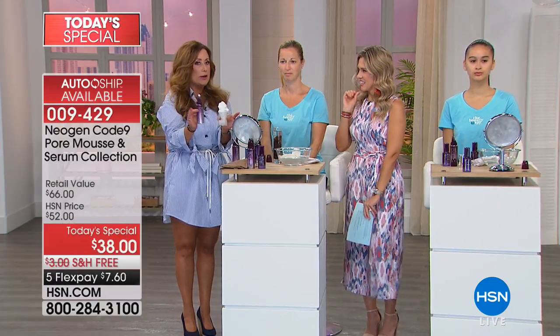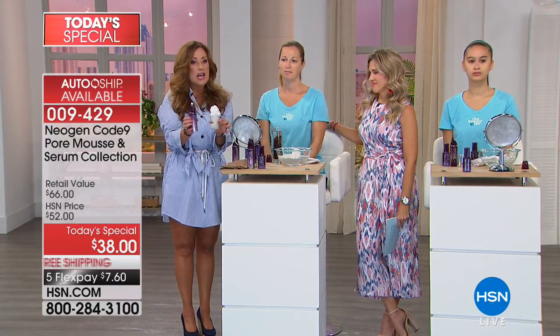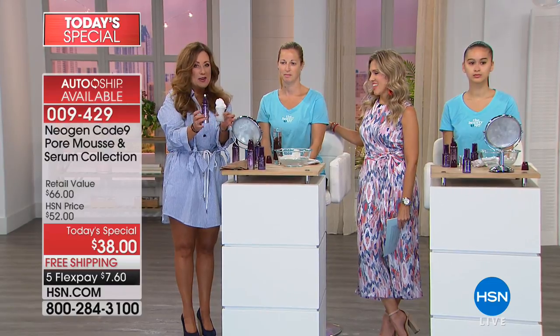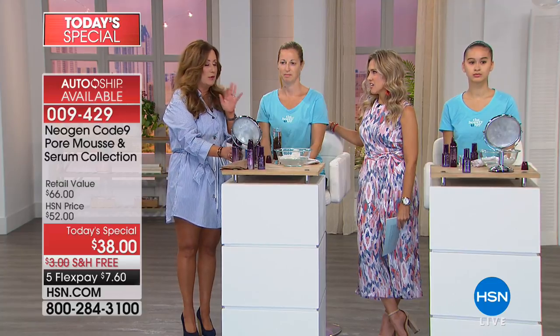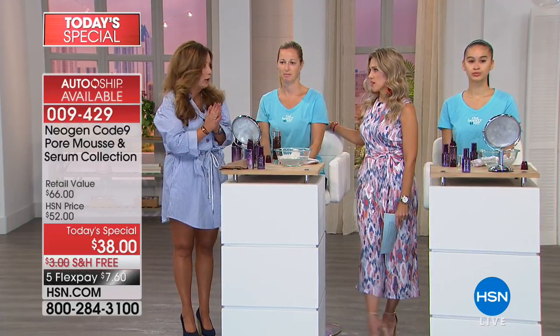We're importing this product from South Korea, so it's not readily available in the United States. Use the mousse two to three times a week and the serum every single morning.